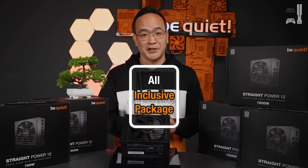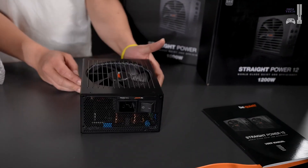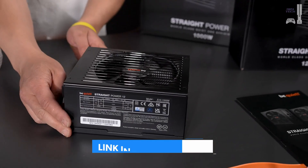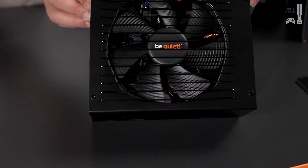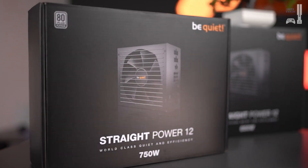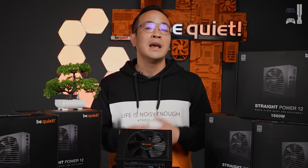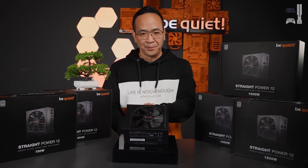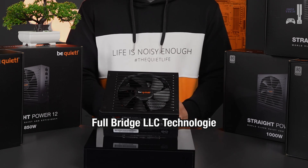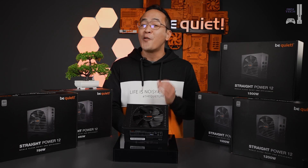It's an all-inclusive package. You no longer need to worry about wiring and load distribution — simply plug it in and it works. The Straight Power can handle short-term peak loads up to twice the specified wattage. And if you're unsure about the wattage you need, we offer the Straight Power 12 in various classes from 750 up to 1500 watts, allowing you to choose from several carefully selected intermediate steps. All of this is made possible by our high-quality components inside the PSU.